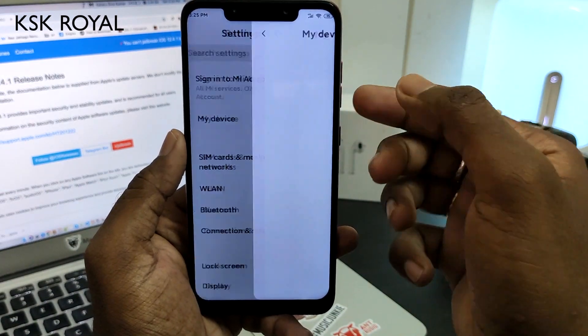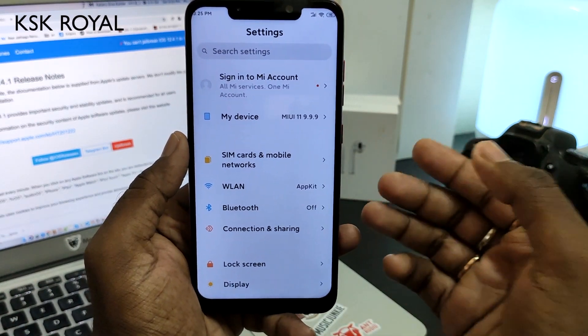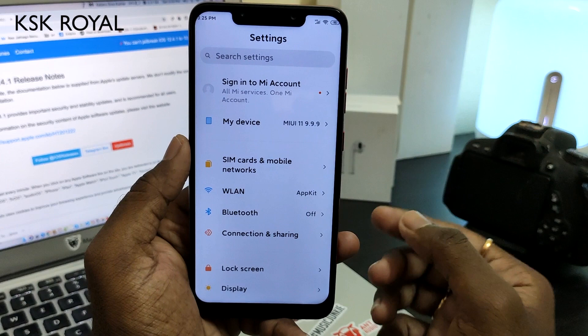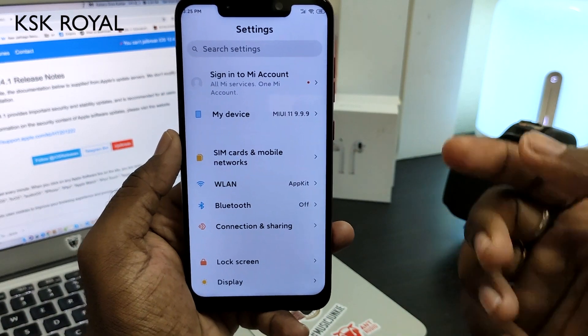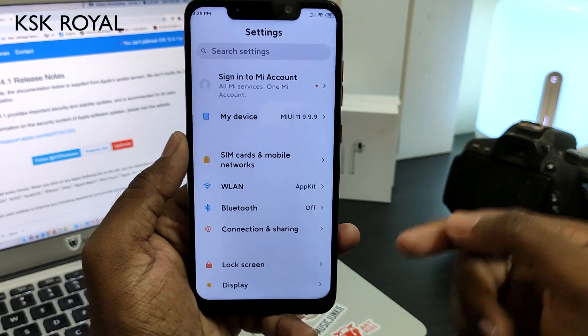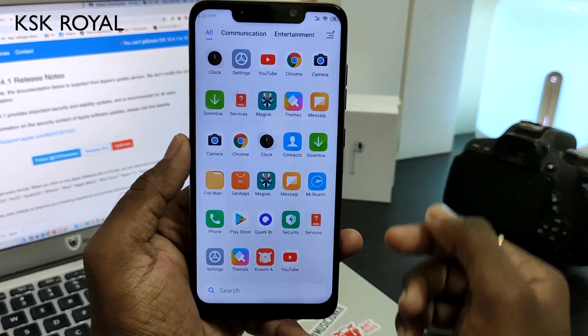This is MIUI 11 — I've installed it and it's a GSI. It's sort of super buggy and you cannot use it as a daily driver. But if you just want to taste the initial look of MIUI 11, you can go ahead and try it. If you want to install this GSI, follow the instructions in the description below. I've also installed the POCO launcher because the default launcher is buggy.